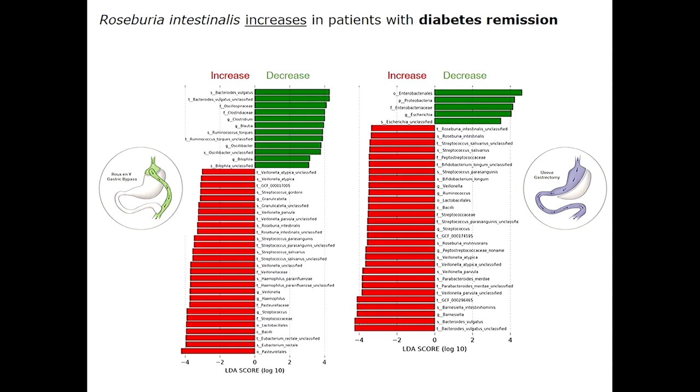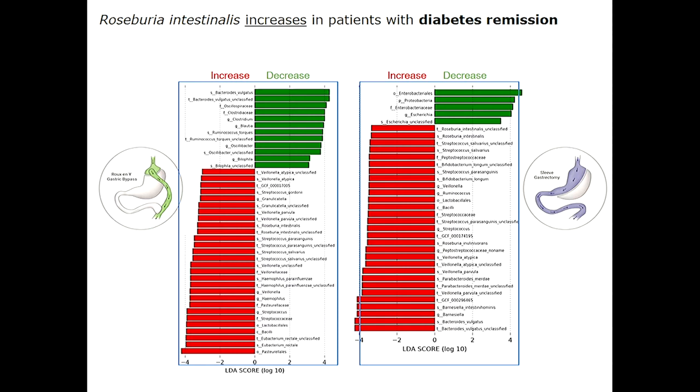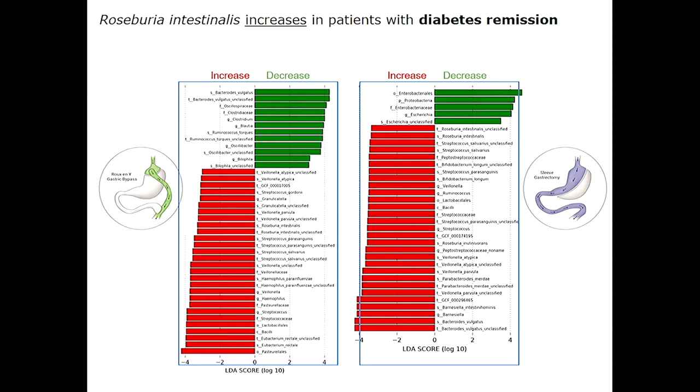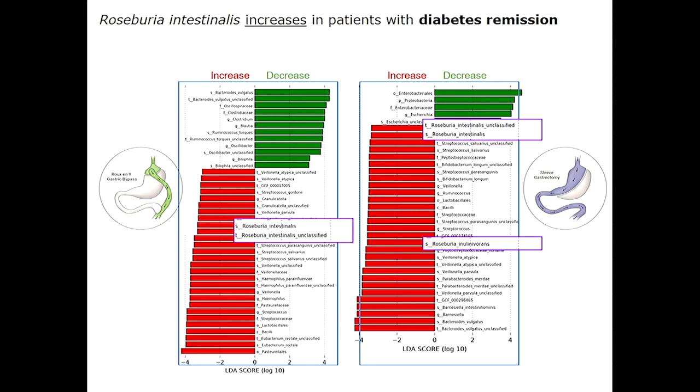Looking at gut microbiota specifically — are there changes, do they look the same between surgery types, and is there a difference between patients who do and don't remit? This graph shows all participants who did remit from diabetes following each surgery type — roughly 70% of patients. The bypass is on the left, sleeve on the right. Red bars indicate increased bacterial taxa, green indicates decreases. Both surgery types show increases and decreases, though they differ. But really excitingly, Roseburia intestinalis is significantly increased in patients who do remit, regardless of surgery type.